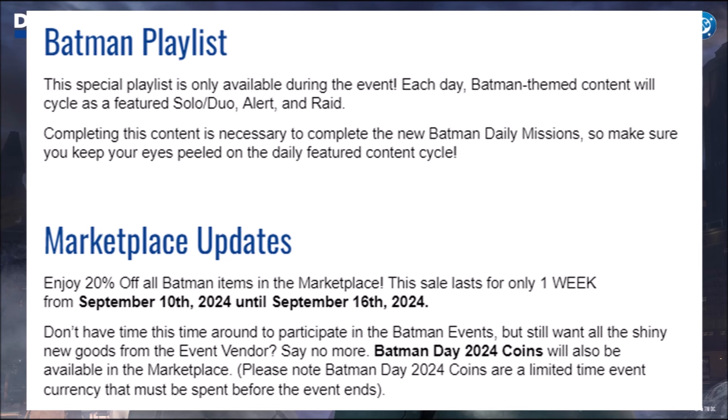Once the Batman Day event ends, you'll have to wait until next year to use your currency — pretty much like you have to do with the seasonals. For example, with Halloween currency, if you don't spend it during the Halloween event, you have to wait until Halloween of the next year. I assume it will work the same way with this currency.